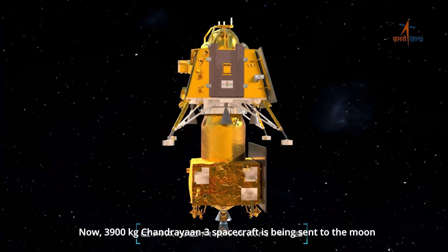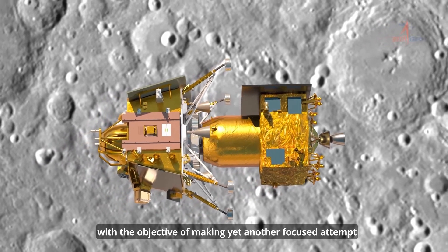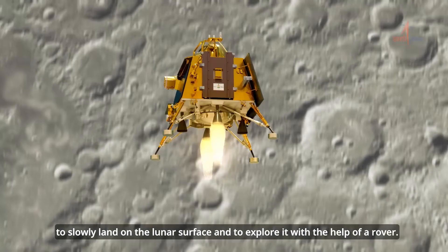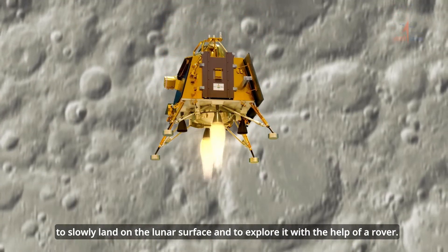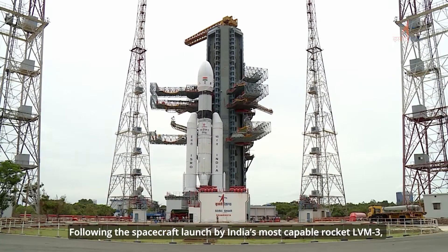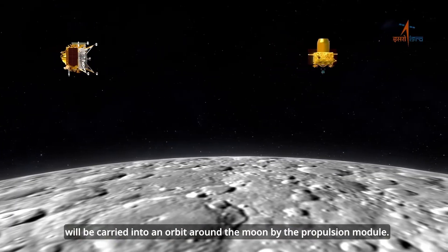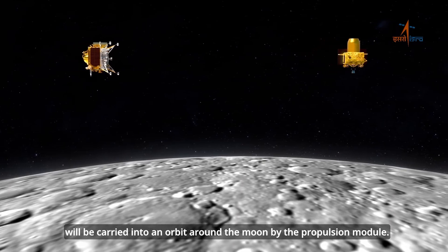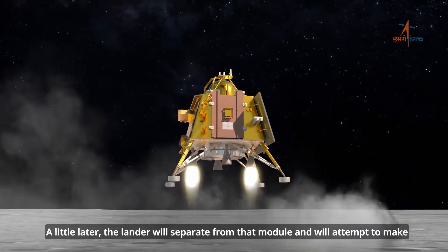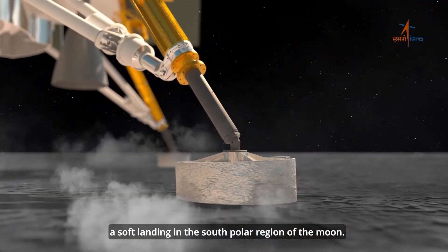Now, the 3,900 kg Chandrayaan-3 spacecraft is being sent to the moon with the objective of making yet another focused attempt to softly land on the lunar surface and to explore it with the help of a rover. Following the spacecraft's launch by India's most capable rocket LVM-3, the Chandrayaan-3 lander carrying a rover within it will be carried into an orbit around the moon by the propulsion module. A little later, the lander will separate from that module and will attempt to make a soft landing in the south polar region of the moon.